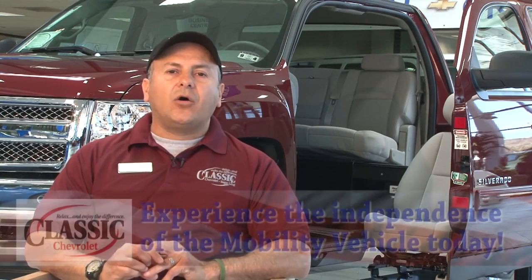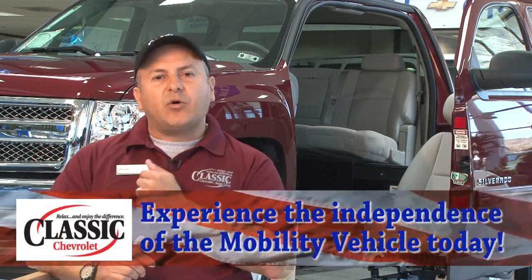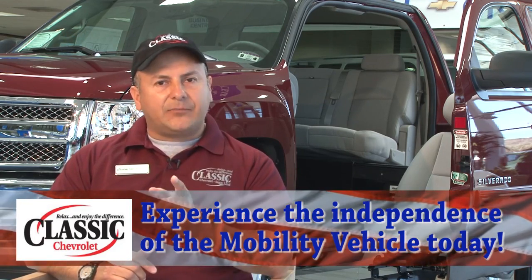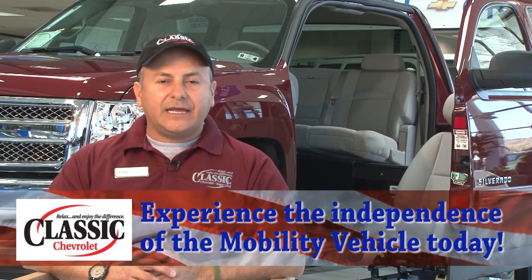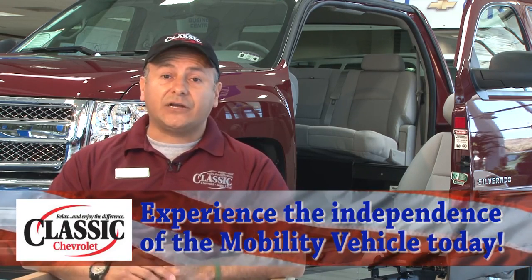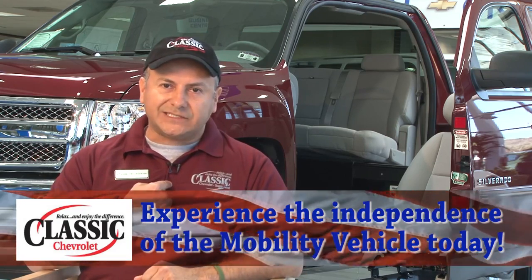Here at Classic Chevrolet, we are all about 'relax and enjoy the difference.' Don Kerstetter, the owner of Classic Chevrolet, has committed to our veterans and brought this mobility truck here for you. Please give us the opportunity to help you just like you've helped us. Come to Classic Chevrolet — we promise we will not let you down and will take care of you the way you took care of us.